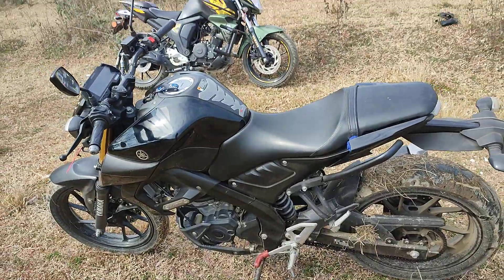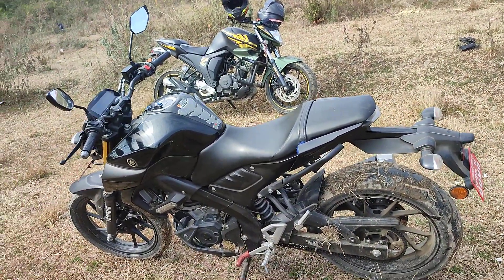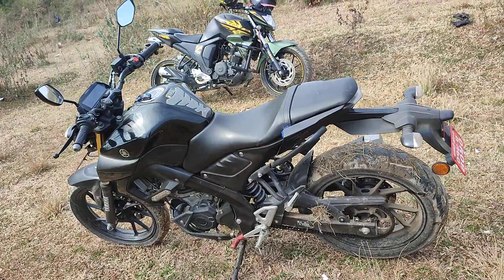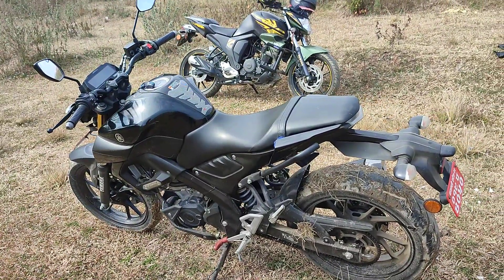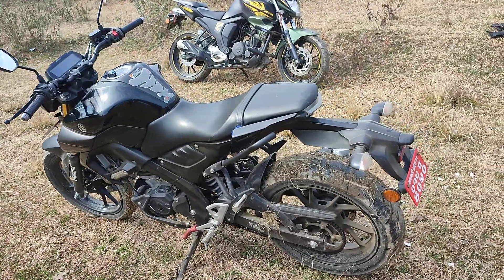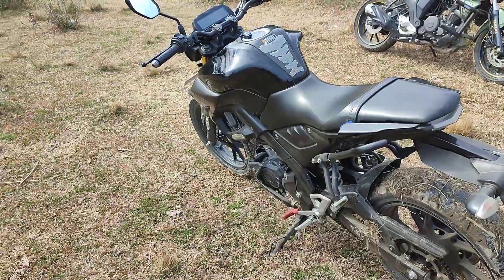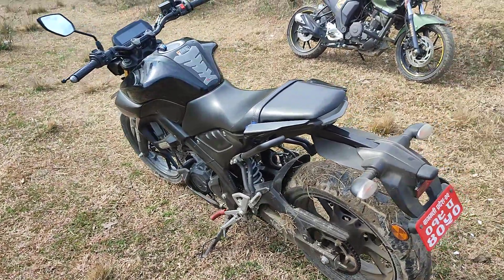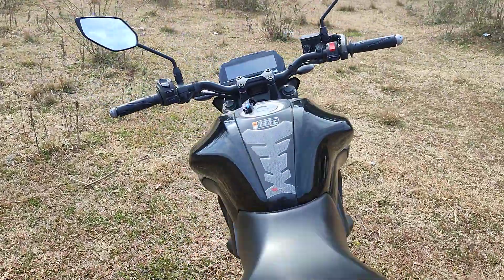This is the second bike of my friend. Before this, he had one bike which he bought previously and drove a few kilometers. This bike got a good result overall.